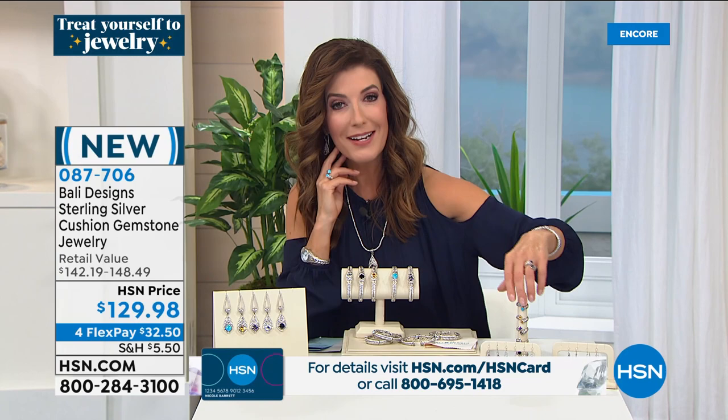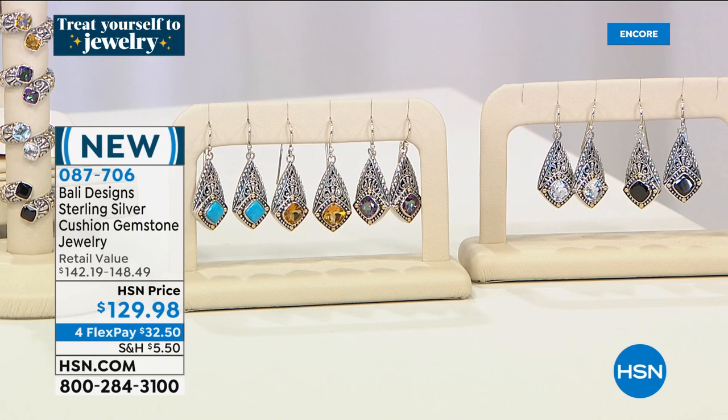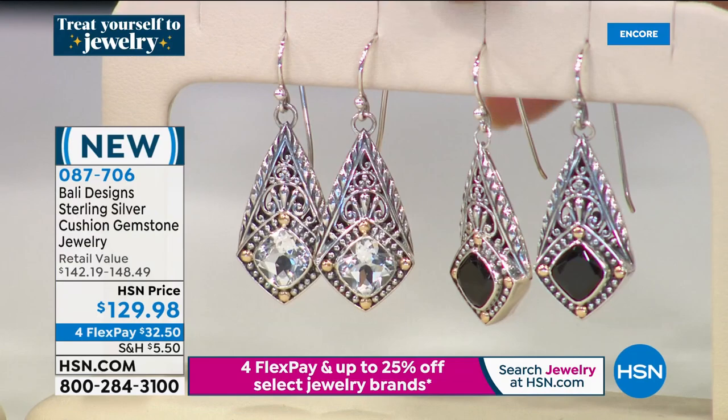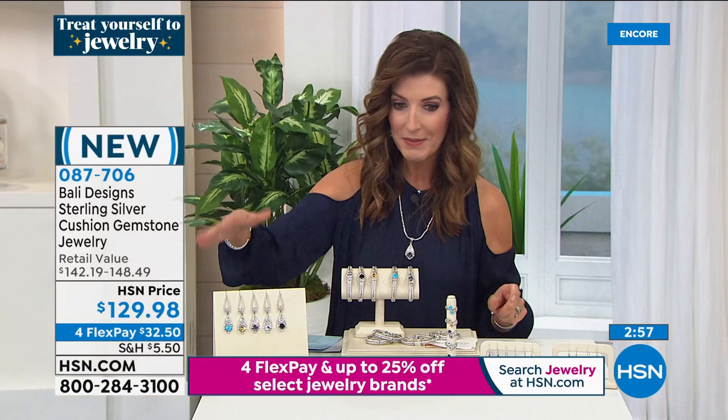We start with the earrings — we do have matching earrings for you. They're also brand new, also HSN exclusives, also handcrafted, handmade and hand polished, and the earrings are not small. These feature an eight millimeter cushion cut center stone, about an inch and a half in length. You have the brand new choices of turquoise and rainbow quartz, and then there's citrine, white topaz, and black spinel. I love this sort of kite shape.